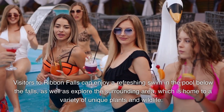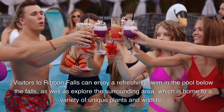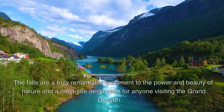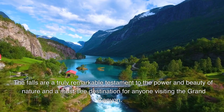Visitors to Ribbon Falls can enjoy a refreshing swim in the pool below the falls, as well as explore the surrounding area, which is home to a variety of unique plants and wildlife. The falls are a truly remarkable testament to the power and beauty of nature and a must-see destination for anyone visiting the Grand Canyon.